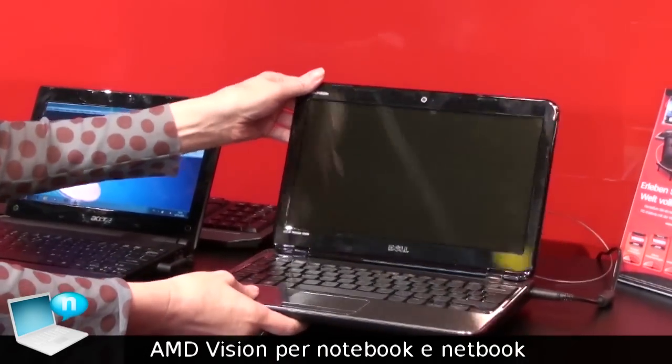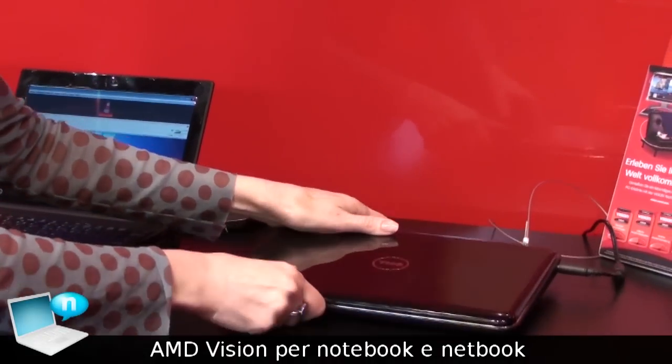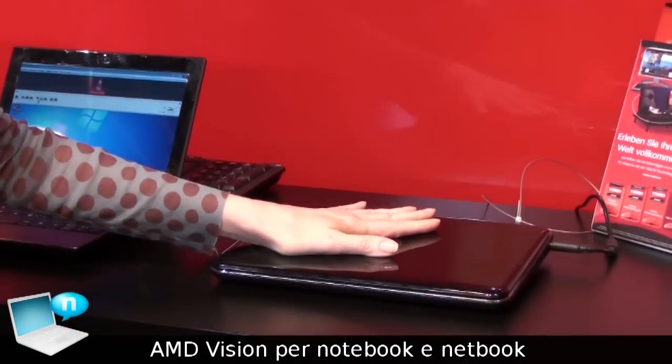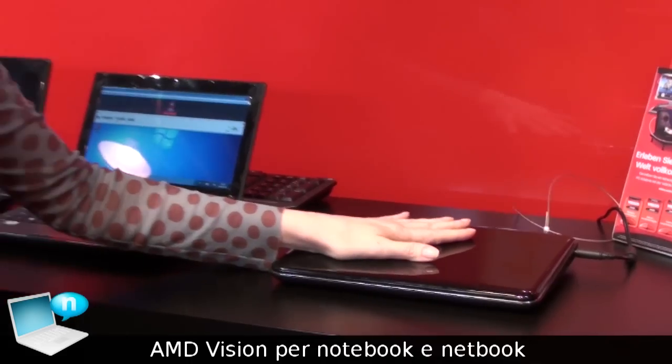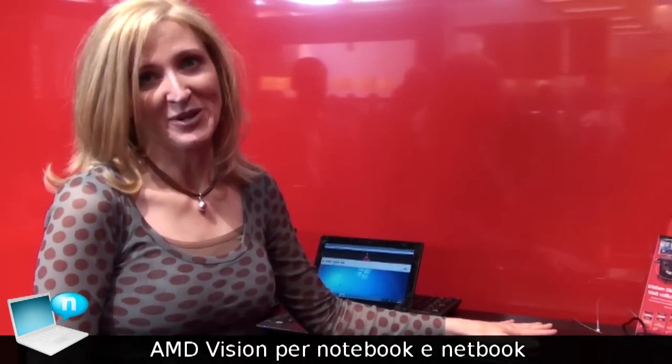The Dell system features Vision technology from AMD. It's sleek and slim, with great graphics capability for you to do video, photos, create, share, and edit all your digital memories.